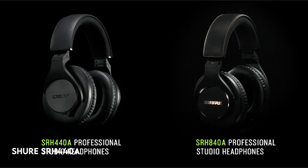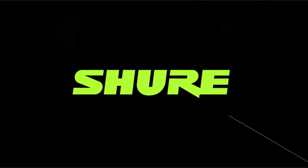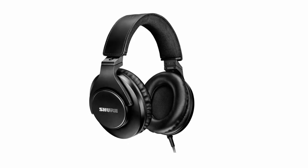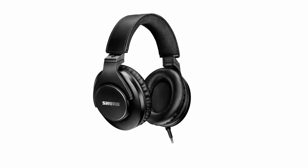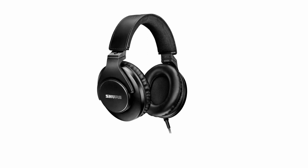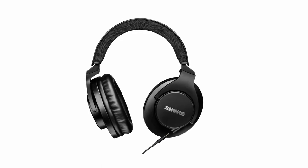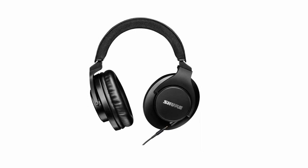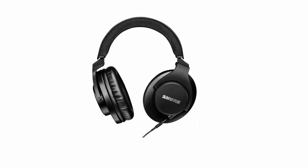At number 4: the Shure SRH440A. The new SRH440A monitoring and recording professional headphones, based on the SRH440, provide greater audio quality, a revamped design, and enhanced functions. These headphones have transparent and natural sound characteristics, ensuring precise and accurate audio reproduction across a wide spectrum. They are optimized for compatibility with all professional audio devices, with enhanced frequency response, impedance, and power handling.